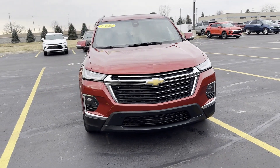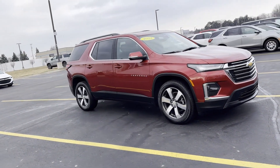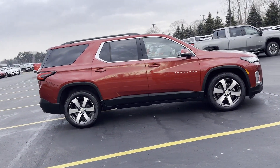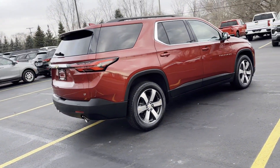2022 Chevrolet Traverse with less than 22,000 miles on the odometer. This SUV offers space as well as power and performance. If you're looking for extras, look no further than these built-in features.